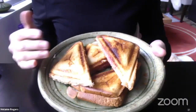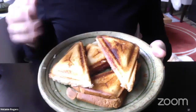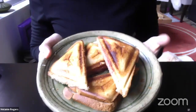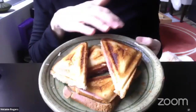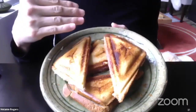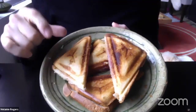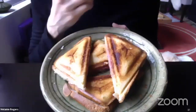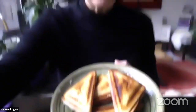Inside the sandwich, there are two slices of cheese on each piece and about three or four slices of ham on each piece. I put butter on the outside because that helps it not stick and gives it a little bit of extra, really good mouth feel — so it's not too dry.